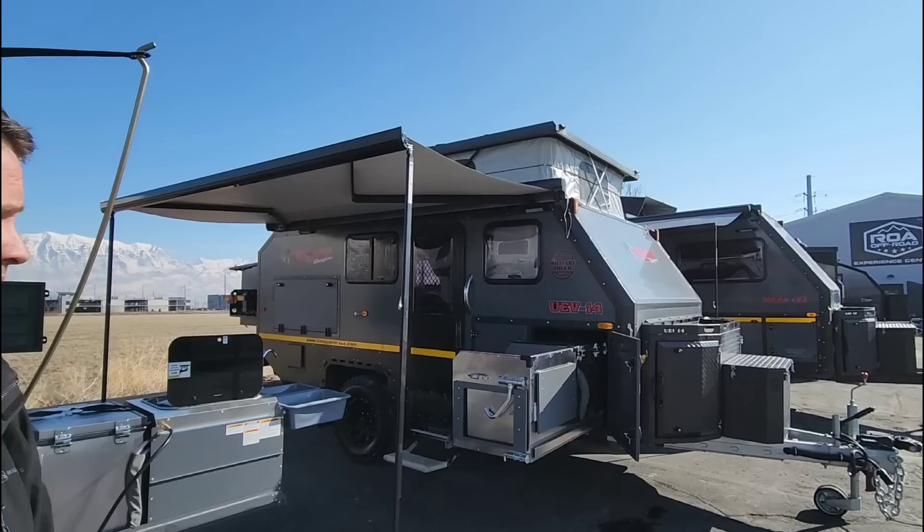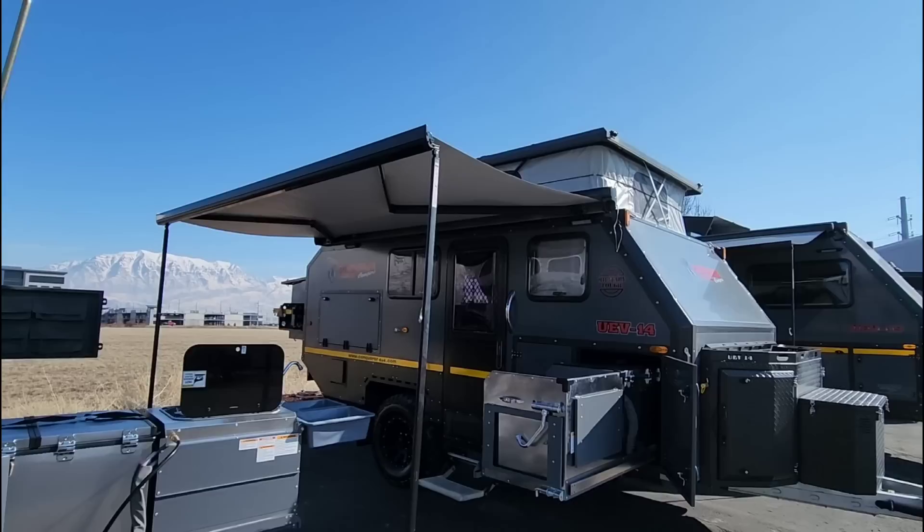Quick plug: the channel is ROA Off-Road, where they have over hour-long tours with crazy amounts of depth and detail, plus adventure videos of actually taking them off-road, camping, and doing rallies. Check out their website too. Thanks to Shane — next video will feature the UEV 14, which is even bigger than this one. If you haven't already, please subscribe and give a thumbs up.